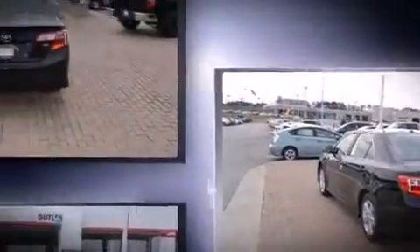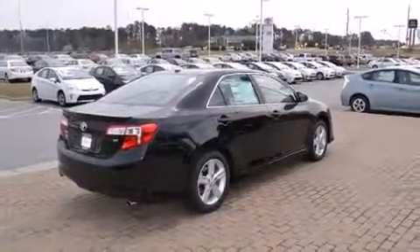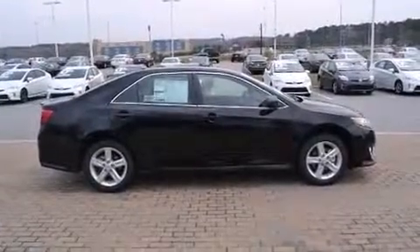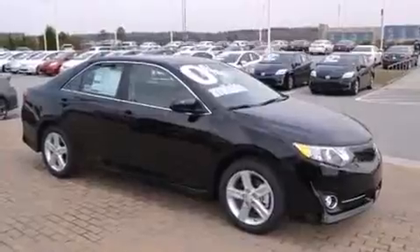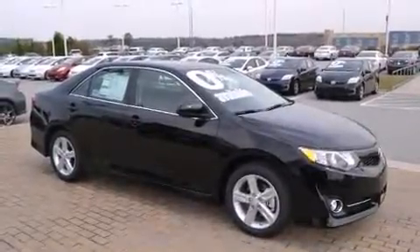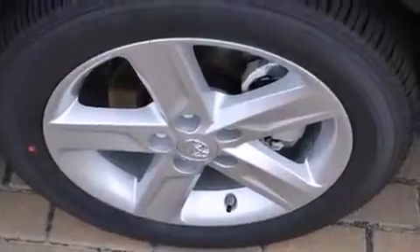Toyota infused the interior with top-shelf amenities such as an outside temperature display, power door mirrors and heated door mirrors, remote keyless entry, and power windows. You and your passengers will enjoy the stereo system which includes a CD player with MP3 capability and six well-positioned speakers.